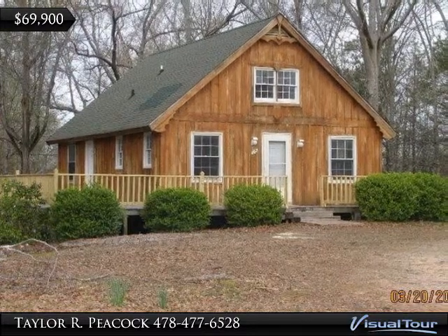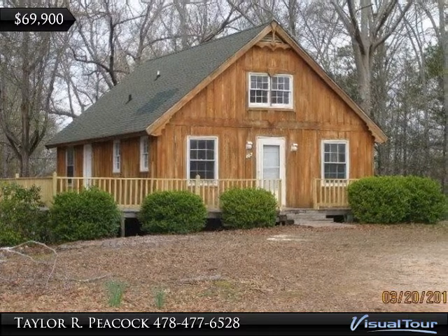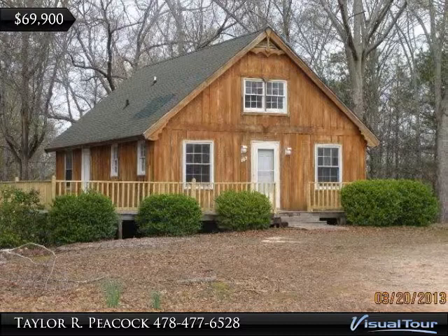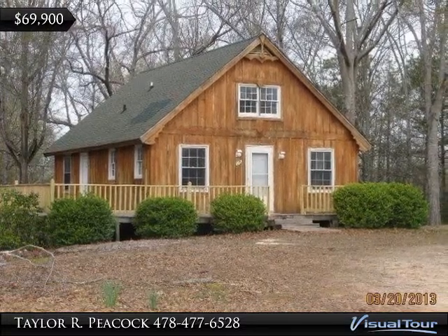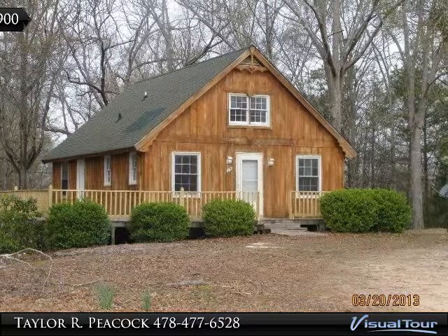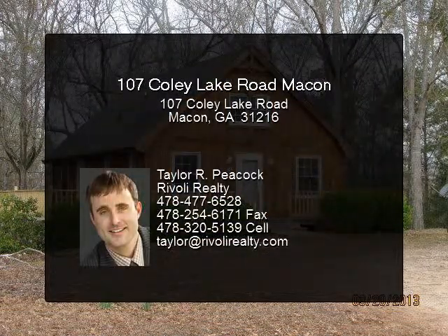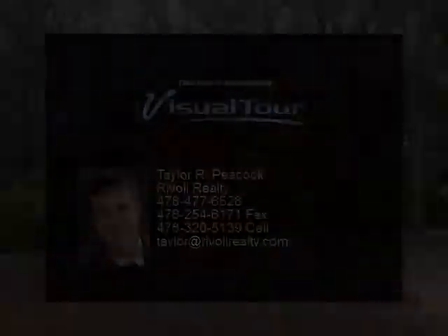or to obtain additional information regarding this property or any other property in the central Georgia area. Office: 478-477-6528. Mobile: 478-320-5139. Or by email: taylor@riverleyrealty.com. www.riverleyrealty.com